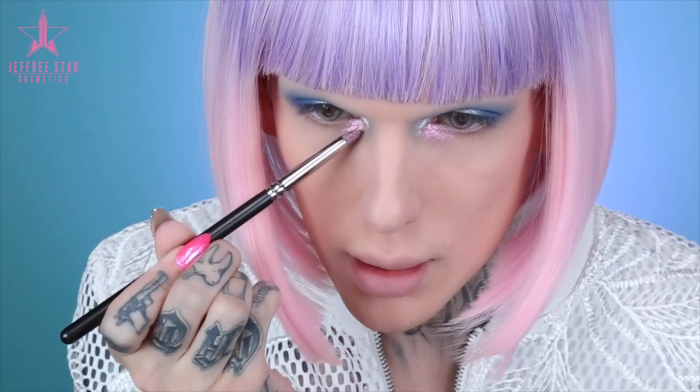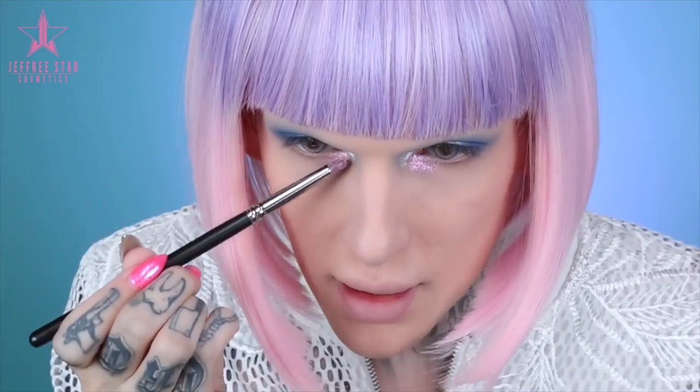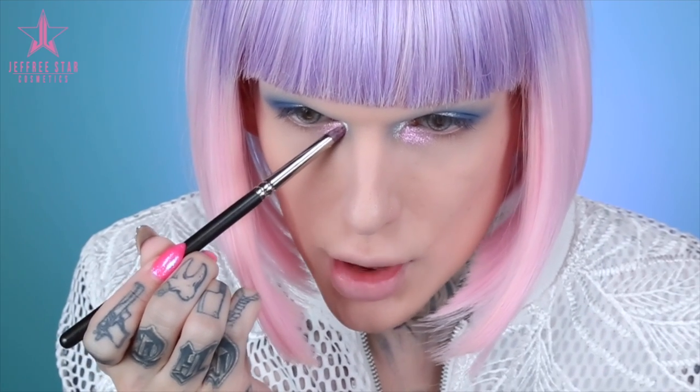I'm obsessed with this Inglot pigment. I'm going to wet the brush and pour some pigment into the cap, then place it right at the inner corner. Oh my god, I'm gagging — this is so pretty. I'm being really delicate, barely touching my skin. Imagine this as a highlight on the cheek — I might have to do that every day. With my glitter obsession I'm going back over and over.